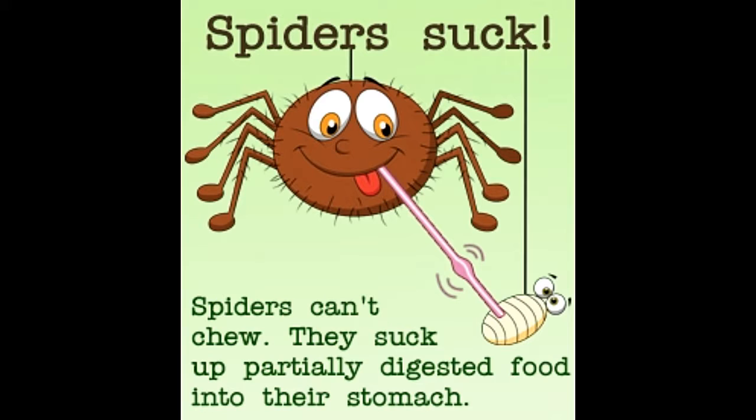Spiders scare the hell out of many people, but in reality they are harmless creatures, and to the curious mind, extremely interesting. Spiders are found all over the world, some even beyond the Arctic and Antarctic circles. Spiders are arachnids, which means they have eight legs and bodies divided into two parts, rather than the three seen in insects.